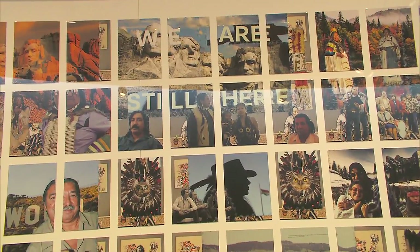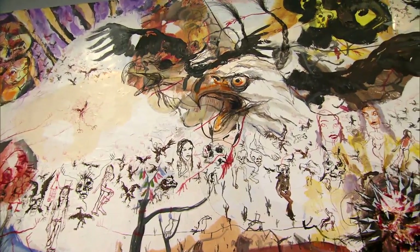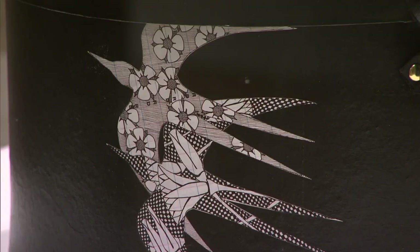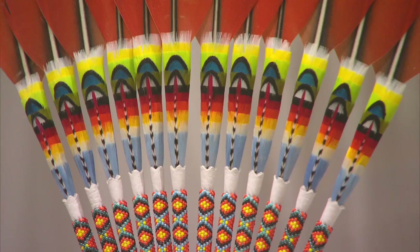The decision we made back in 2003 has now resulted in one of the largest and finest collections of contemporary American Indian art of any contemporary art museum in the country. Today, we probably have almost 300 major American Indian works in the collection.